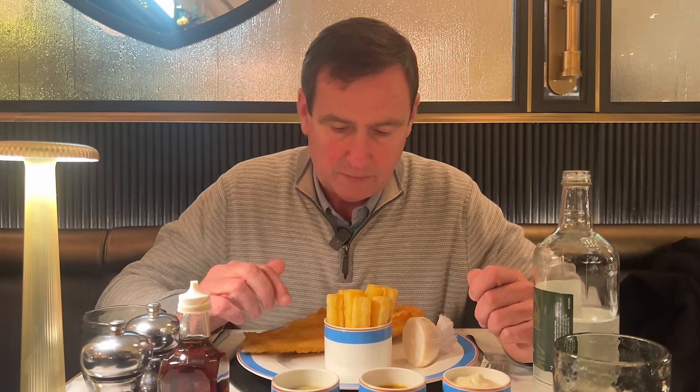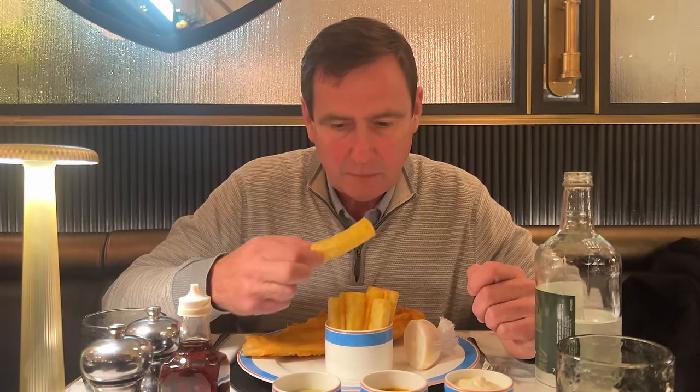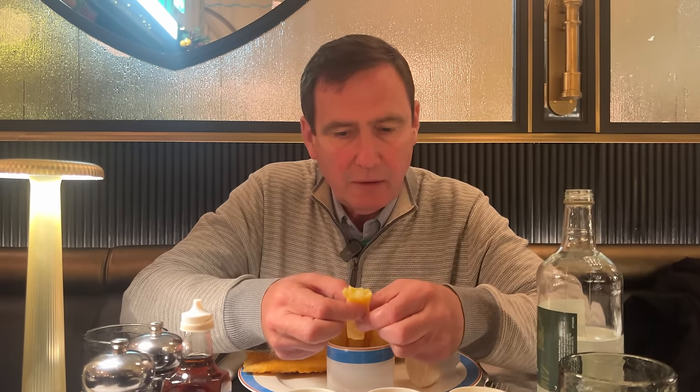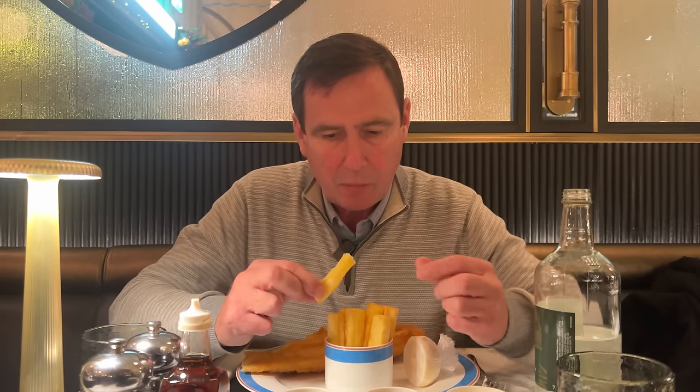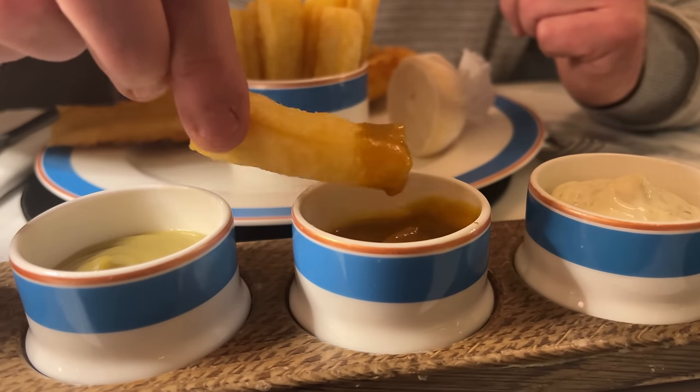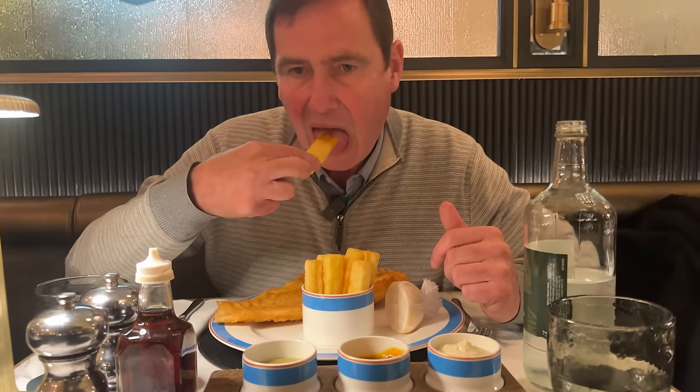I'm going to start with my triple cooked chips. I'm going to have to savour these. They're very nice chips. Nice and crisp on the outside, very fluffy in the middle, real nice potato flavour there. Very, very good. I'm going to try them with some of the curry sauce. Curry sauce is very, very sweet, with a little bit of a kick to it. Very sweet curry sauce.